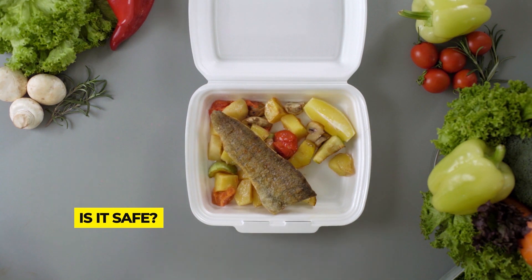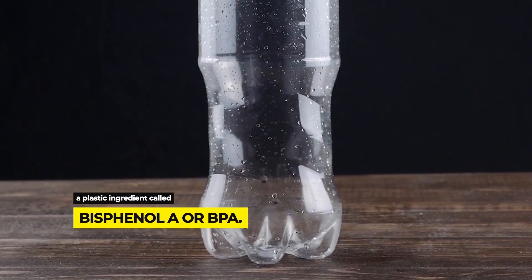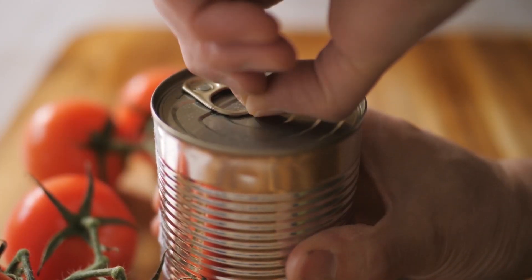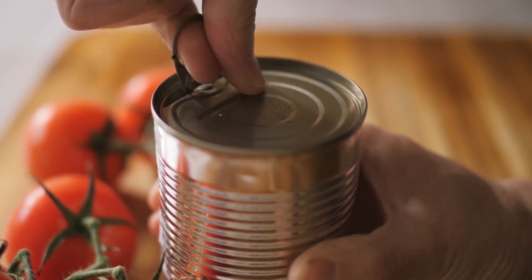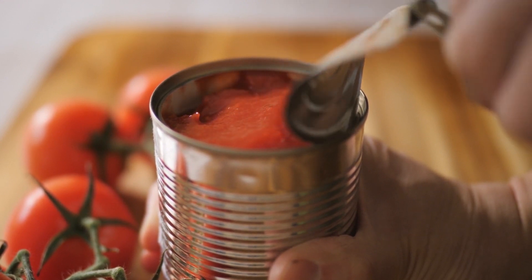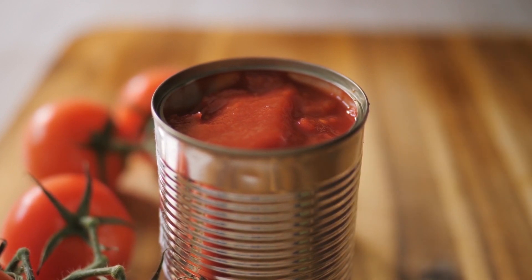Chances are you've heard about concerns going back many years over a plastic ingredient called bisphenol A or BPA. It used to be in most clear plastic bottles, including those used to feed babies. BPA has also been used in the linings of cans that hold soups, beans, and other non-perishable foods. The problem is that some of that BPA can leach out from the plastic or linings into the foods or beverages inside. That's especially true if you heat it up.